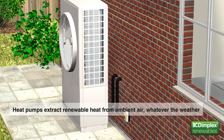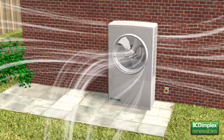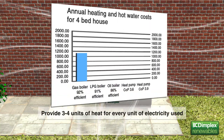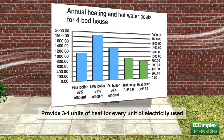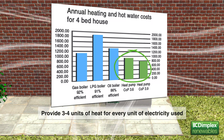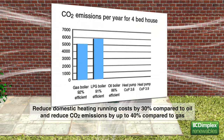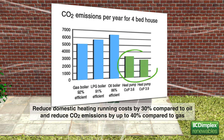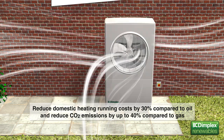Heat pumps quietly and efficiently extract renewable heat from the ambient air, whatever the weather, to produce hot water for the home's heating system. By extracting useful heat from the ambient air, Dimplex air source heat pumps can provide three to four units of heat for every unit of electricity used to run the heat pump. This means they can reduce domestic heating running costs by around 30% compared to an existing oil system, and reduce CO2 emissions by up to 40% compared to gas in a new-build property.